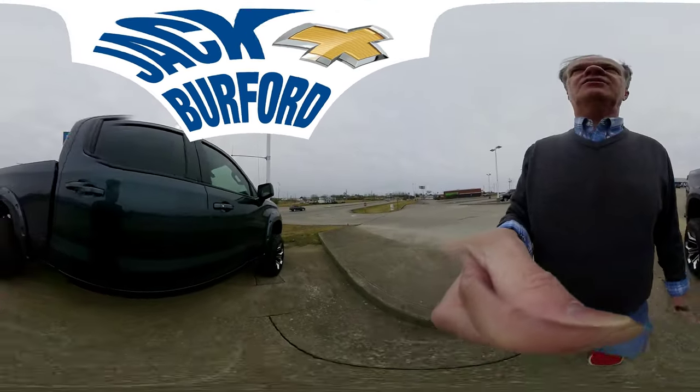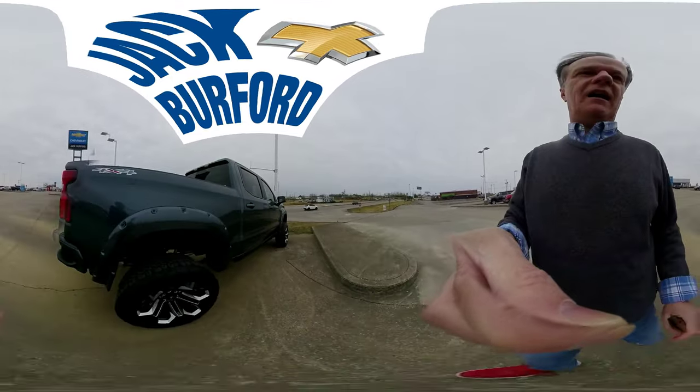Jack Burford Chevrolet — jackburford.com — 2470s.